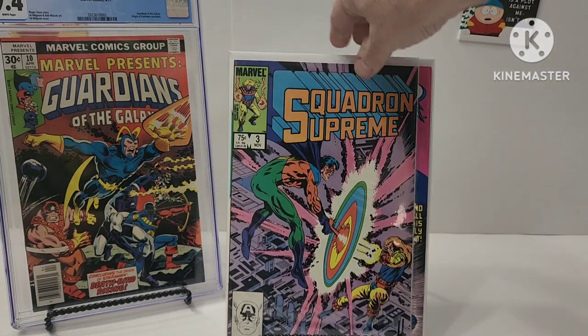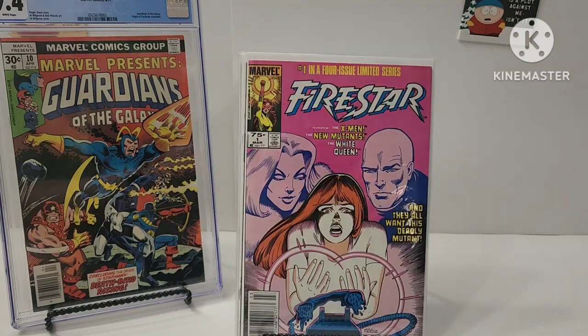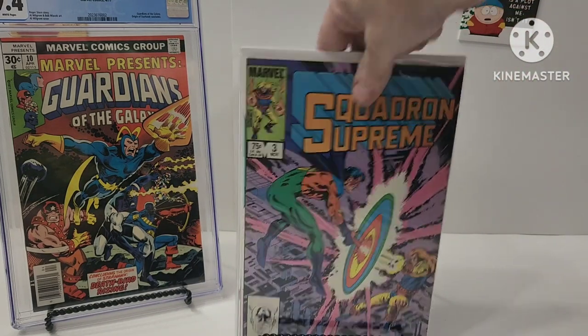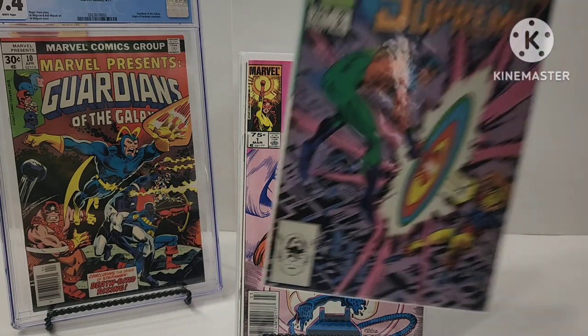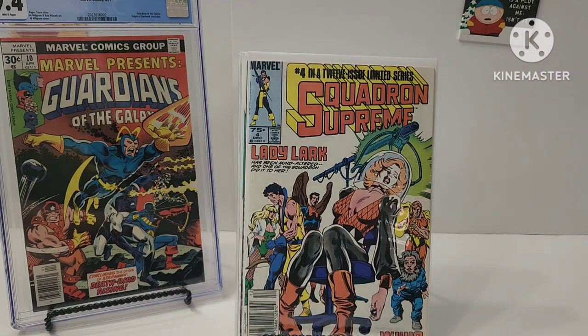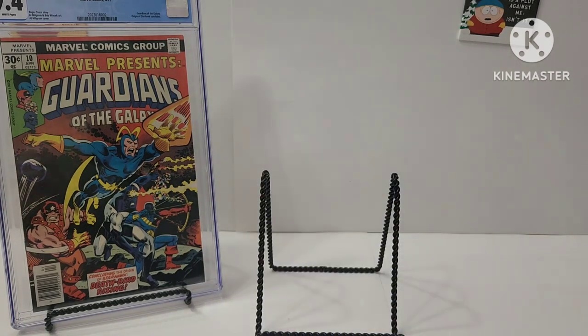Squadron Supreme — number three, Bob Hall and Bob Layton. Number four, Bob Hall and Bob Layton. I do like that — I want to get that whole run. So I'm working on that.